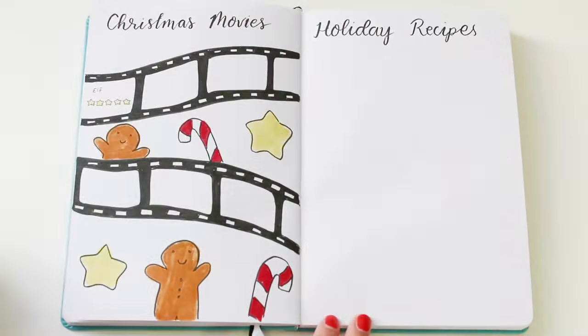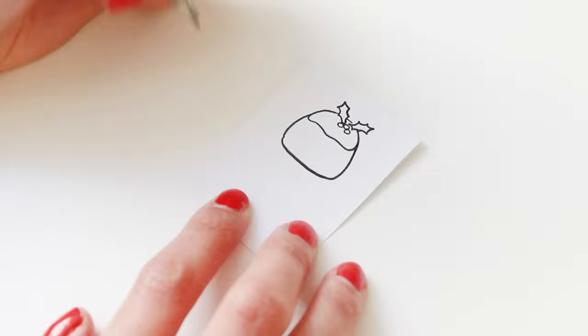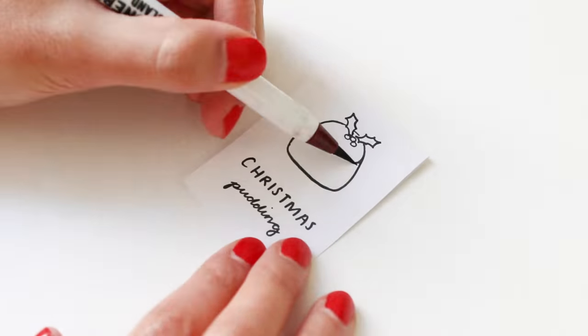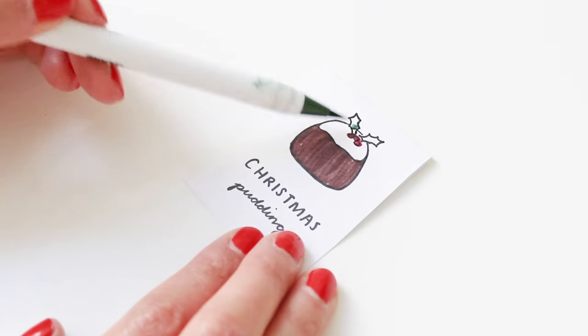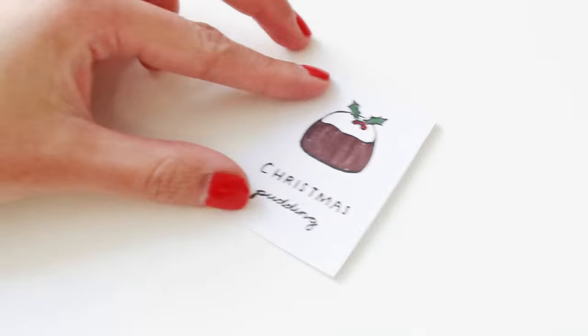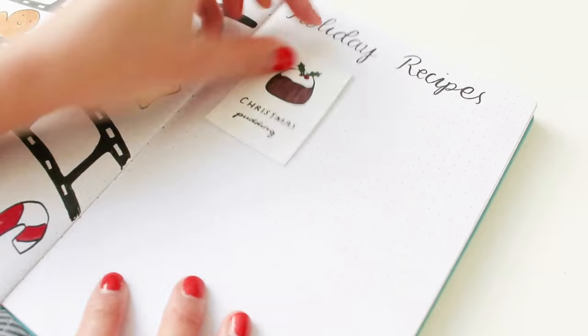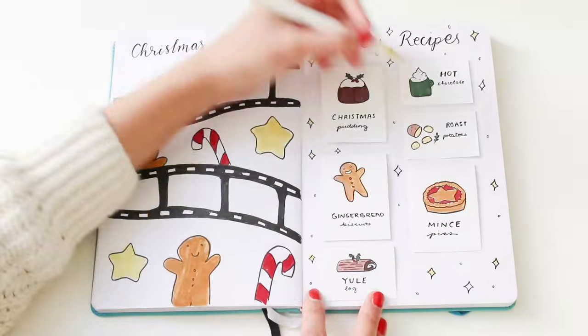The next page is for saving my favorite Christmas recipes, because I love Christmas food. If you like cooking or baking, this page is perfect for you. On a separate piece of paper I'm measuring out boxes that fit my page, and like the advent calendar I'm doubling the size to fold them in half to create little cards. I'm labeling the front with a drawing of the food — in this case a Christmas pudding — and on the inside I'll write the ingredients and method. Then I'm gluing all the recipe cards on the page and decorating with sparkles.